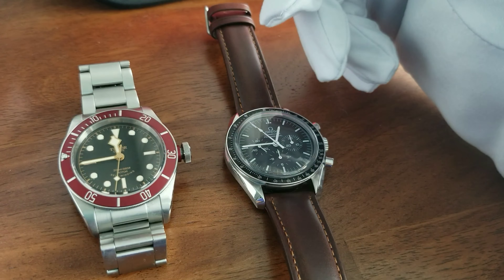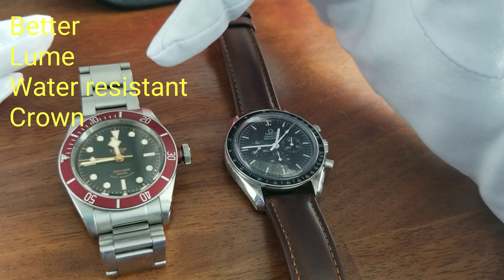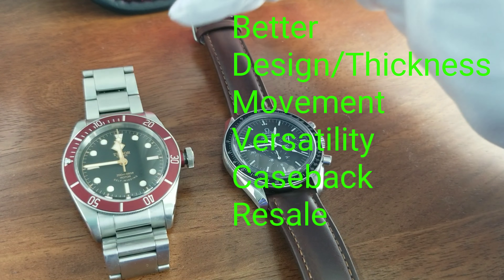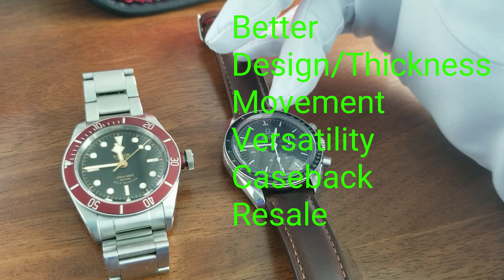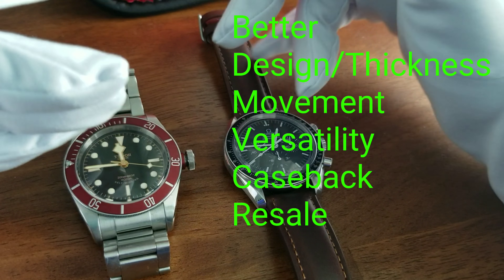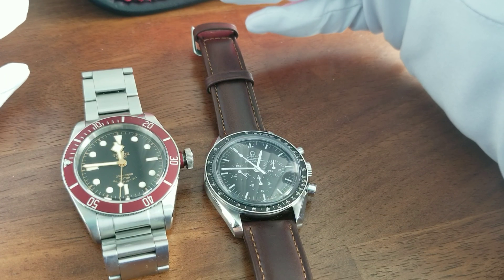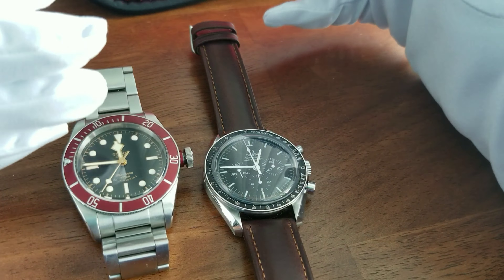Coming to the pros and cons of both watches: Tudor is better in the loom, water resistance, and the crown — which is much easier to wind than the Speedmaster's. But the Speedmaster has better proportions. It's been basically the same dimensions since the 1950s — 42 millimeters, less thick. It has the better movement, better caseback, better resale value, and better versatility as a dress watch and all-around piece. It's better on straps — the 20mm lug size here compared to the 22mm on the Tudor gives you a wider strap selection.